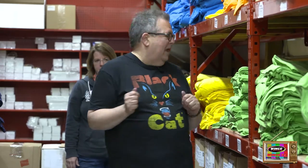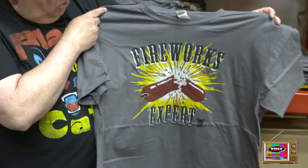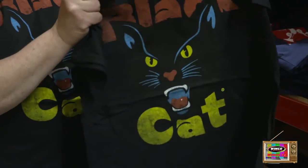We're going to go over and show you the new 2016 t-shirts from Black Hat Fireworks. Here's the fireworks expert shirt. I am wearing the black Black Hat logo shirt.